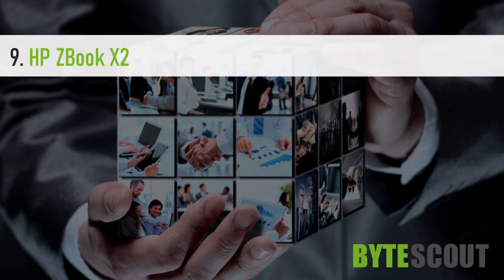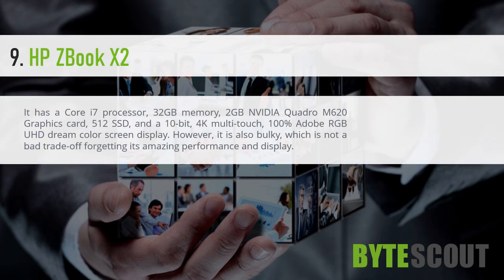HP ZBook X2. It has a Core i7 processor, 32GB memory, 2GB NVIDIA Quadro M620 graphics card, 512GB SSD, and a 10-bit 4K multi-touch 100% Adobe RGB UHD DreamColor screen display.